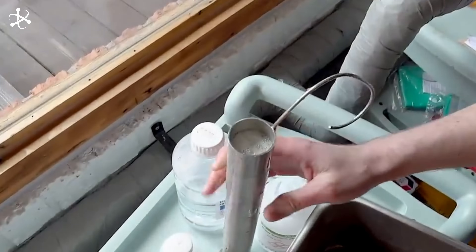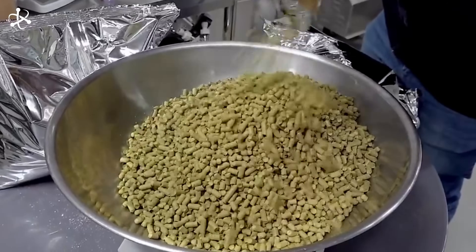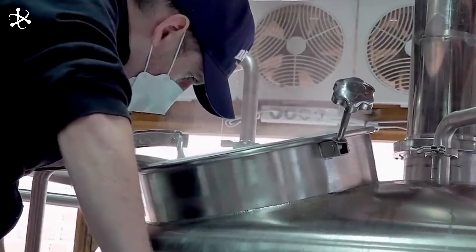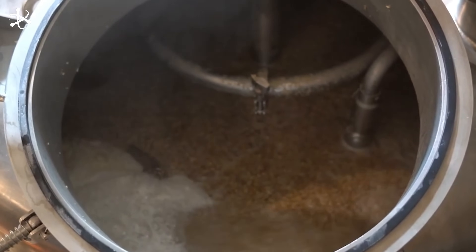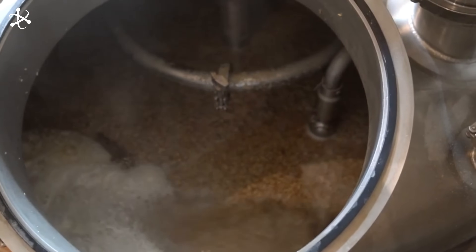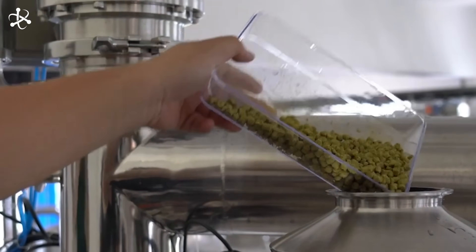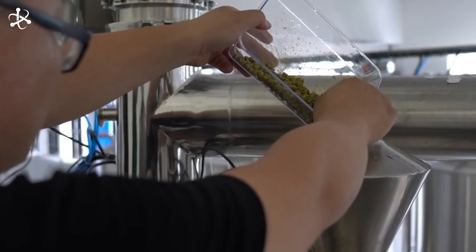Once we have our sweet wort, it's time to move on to the next critical step in beer making: boiling and adding hops. The wort is transferred into large boiling kettles, often made of gleaming copper and as tall as two stories high. Boiling the wort serves several important purposes: it sterilizes the wort, killing any unwanted microorganisms that could spoil the beer, and it helps concentrate the wort, adjusting its sugar content. Now comes the exciting part — adding hops. Hops are the flowers of the hop plant, and they are crucial for giving beer its distinctive bitterness and aroma.